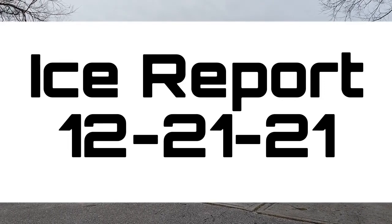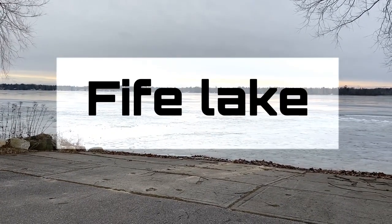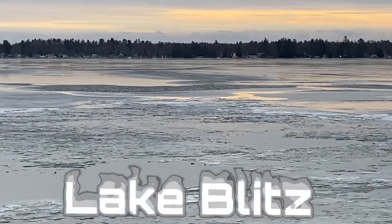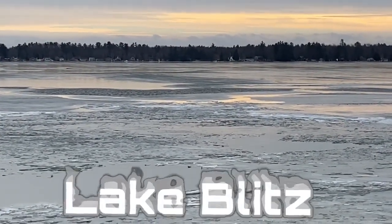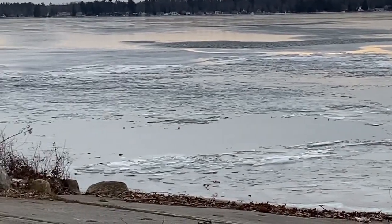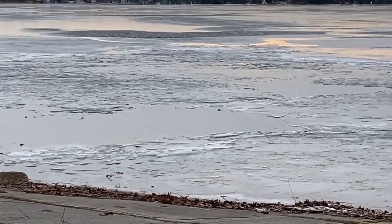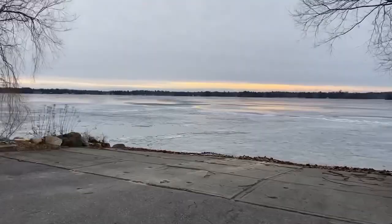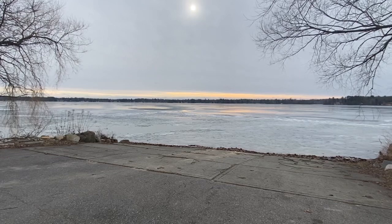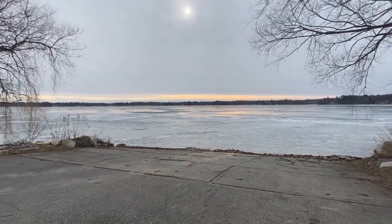Alright, hey guys, Mike Kampner again here. This is Fife Lake, and as you can see, this lake is not ready by any means. We've got open water out there in spots. We're definitely getting some ice in this area, but this is a big lake, and no surprise to me that it doesn't have enough ice on it. Still wanted to come down here and give you guys a heads up on Fife Lake.